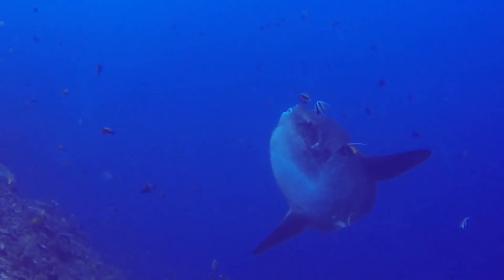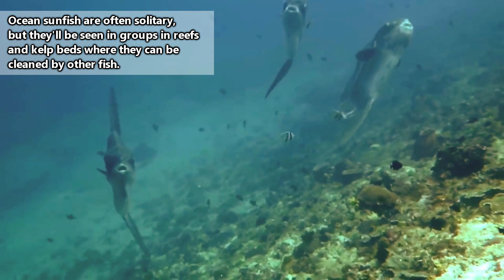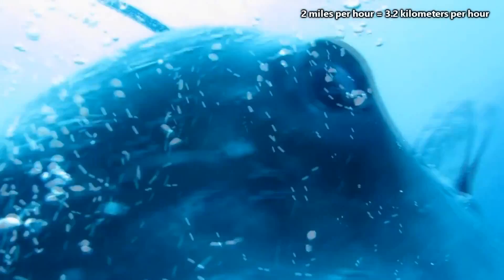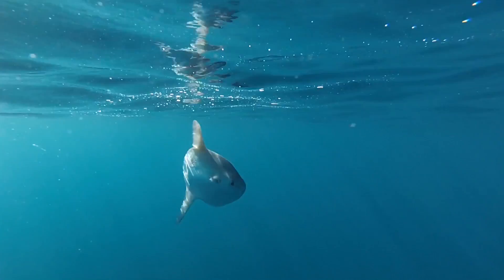They'll also enter reef environments and give other fish a chance at the buffet living on their skin. Fish like wrasses and angelfish will happily eat the parasites from the ocean sunfish's skin. This tends to be why ocean sunfish are seen in reefs — otherwise they're found in the open ocean. It's likely ocean sunfish have so many parasites because they're relatively slow-moving animals, though they are able to reach speeds of two miles per hour.